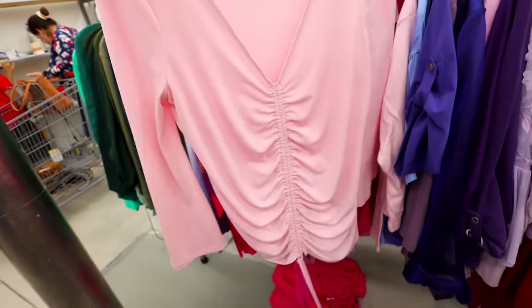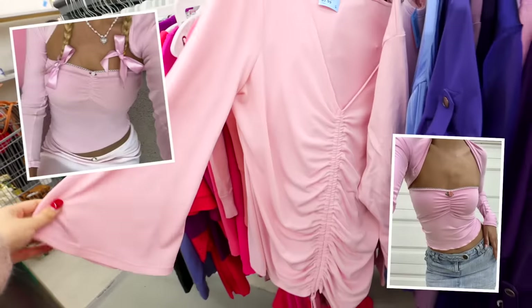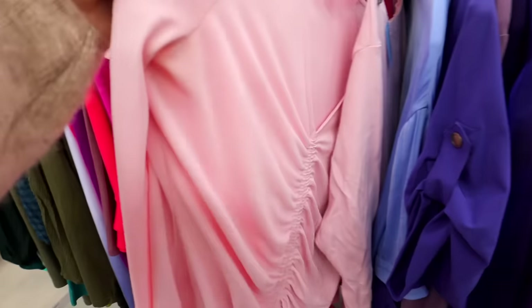If this wasn't a large size I would have definitely picked it up because it feels so ballet core to me and it's literally the perfect shade of pink. Look at the cinching in the front — definitely for like a Pilates class, that would have been so cute.